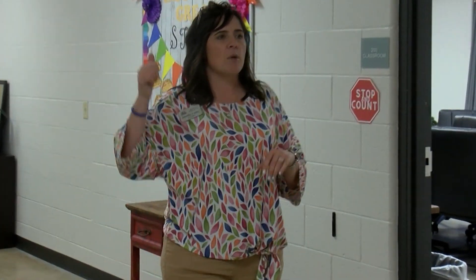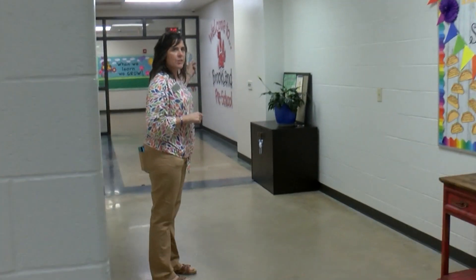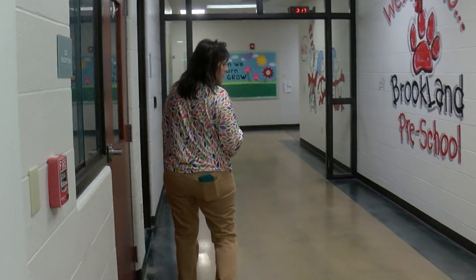We'll go ahead and come on down this way, and we'll circle back around here in just a minute. This was our original building back here, and we had painting and floors updated. This was our original pre-K building, and it had 10 classrooms in it.